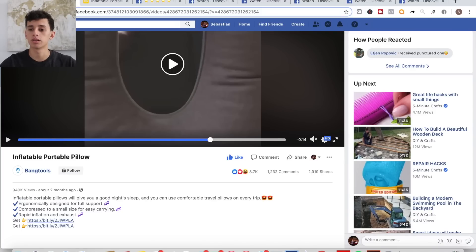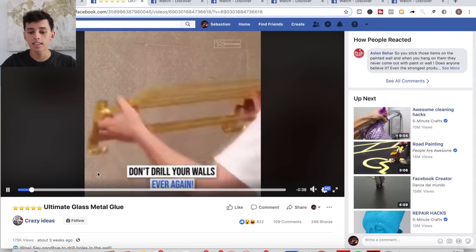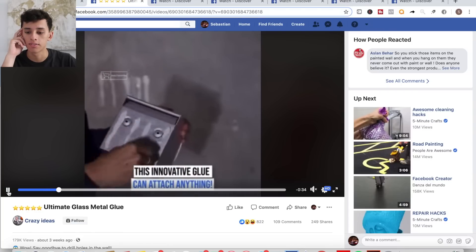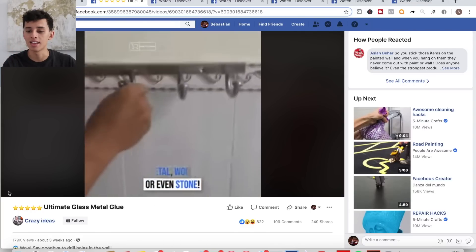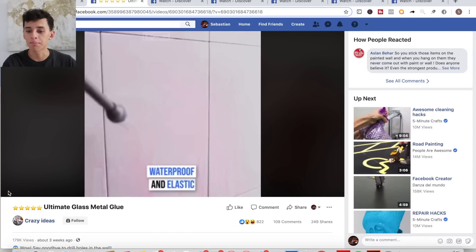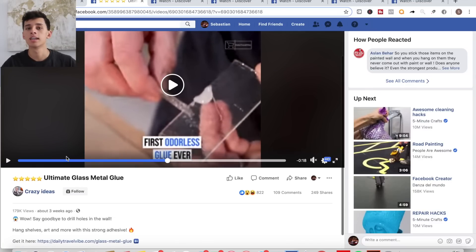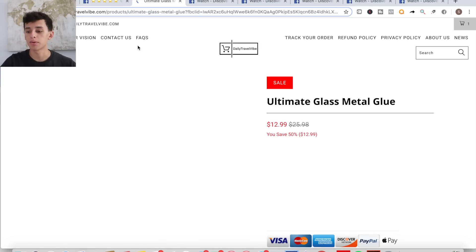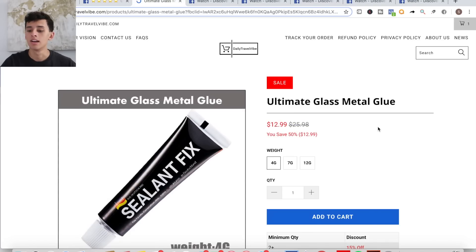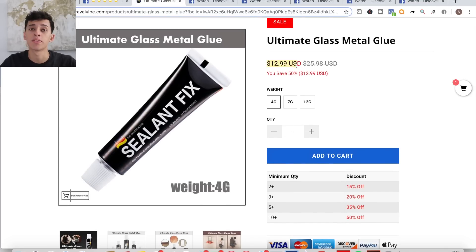I'm not going to go too in depth with the websites. I just want to shed some light on the products. So that's number one. We're going to get into number two right now. It's an ultimate glass metal glue. This is definitely a different type of product that I'm used to selling. I've never sold a product like this, but seeing the ads, I'm very intrigued just because it's something as simple as a little tube of glue yet it performs and solves so many issues. People don't want to drill tons of holes in their walls because when they move or sell their house, they'll have to patch up the holes. They're selling it for $13. I found it on AliExpress for like 60 cents plus $3 shipping, so your margins are about $9.40.